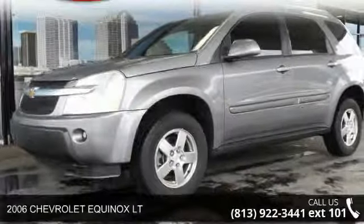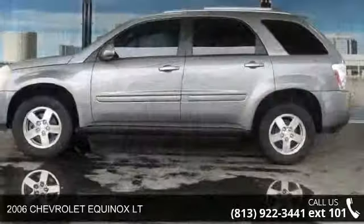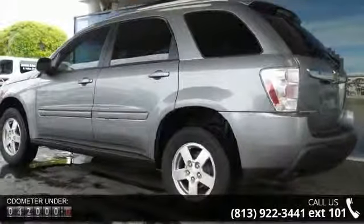Check out this 2006 Chevrolet Equinox LT — this may be the set of wheels you've been looking for. This vehicle comes with a reliable 6-cylinder engine connected to a smooth-shifting automatic transmission.